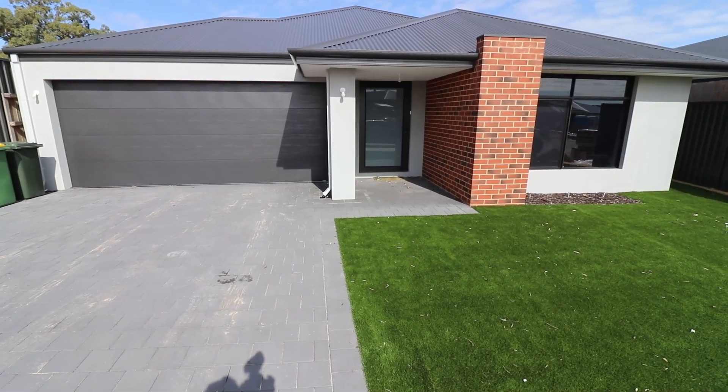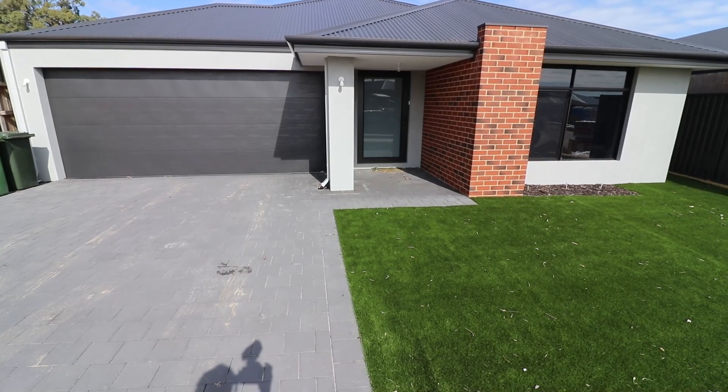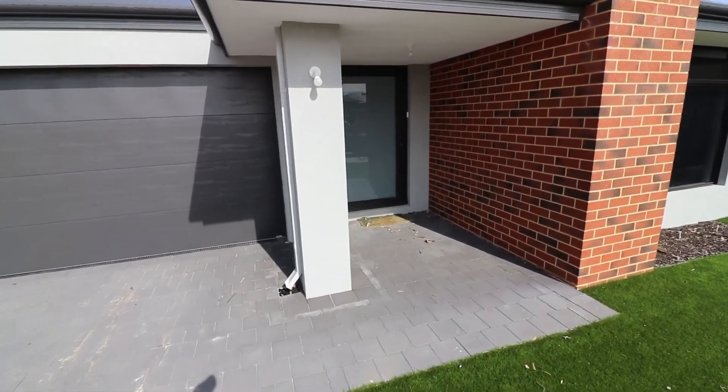Hope you guys enjoyed it. I know we're darn well proud of this being our first house. Won't be the last but yeah, there you go guys. That is my built house. Have a good one, talk to you later.